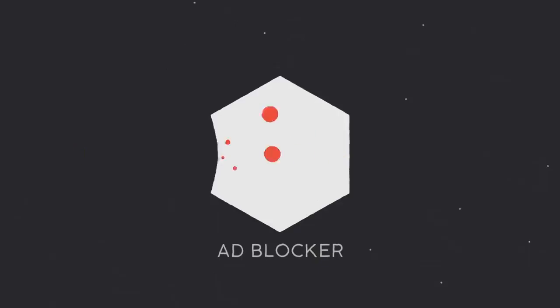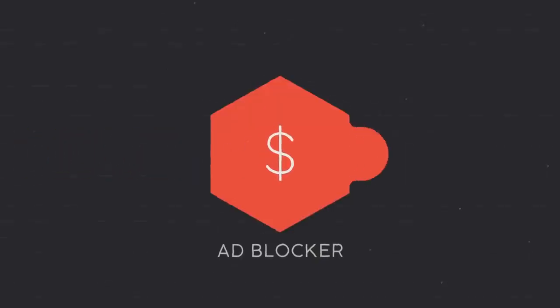To make matters worse, some ad blockers are even letting ads through when large advertisers pay them. But do you really want a leaky ad blocker?